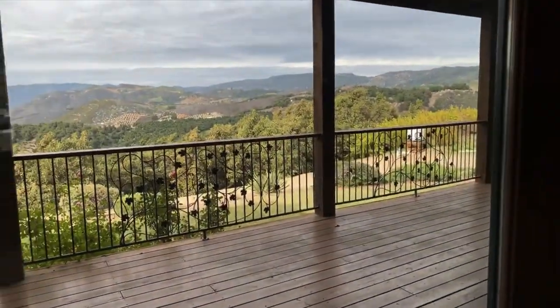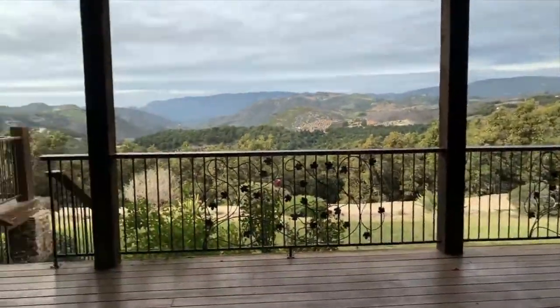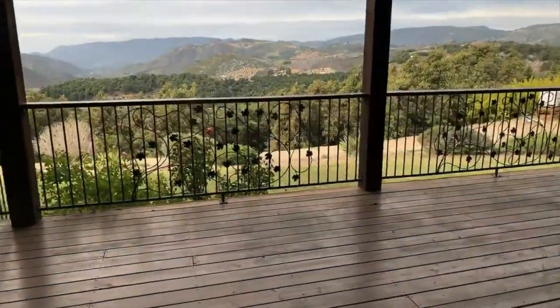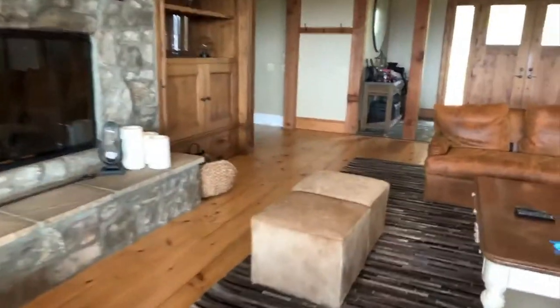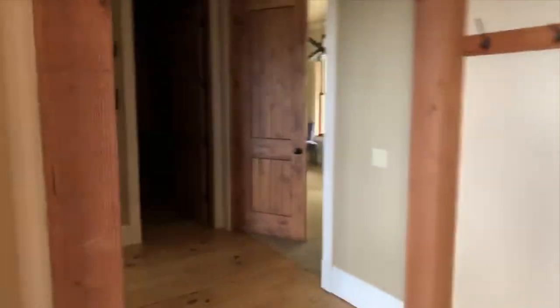We're in De Luz, just outside of Temecula. De Luz is actually supposed to grow even better grapes than Temecula, so a lot of the Temecula wineries are buying up properties in De Luz to extend their line and have more grapes.